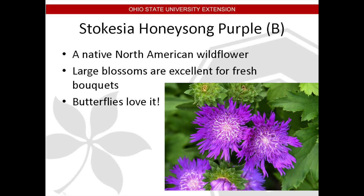Stokesia is a native North American wildflower, widely grown in the southern states due to its heat tolerance. It is considered a perennial in this area, although it requires some protection from northern winters. This short 14-inch cultivar, Stokesia 'Honeysong Purple,' blooms from mid-summer to early fall with large three-to-four-inch flowers with a fanciful fringe that butterflies love. This plant can handle moist or dry conditions, but it is important to provide well-drained soil.